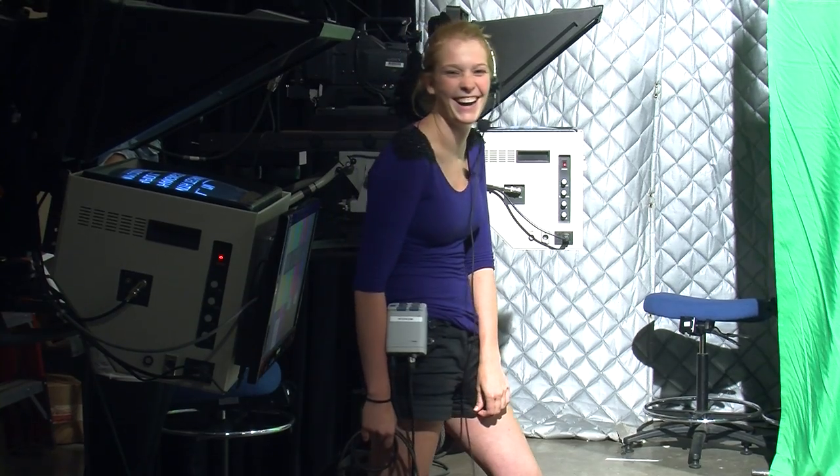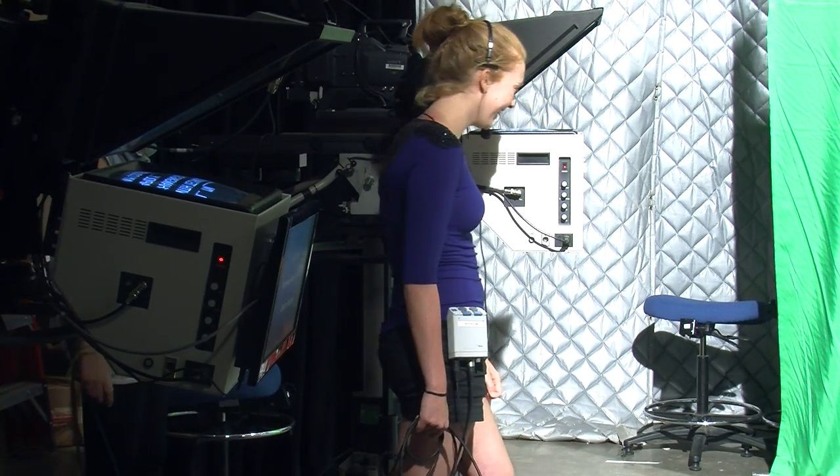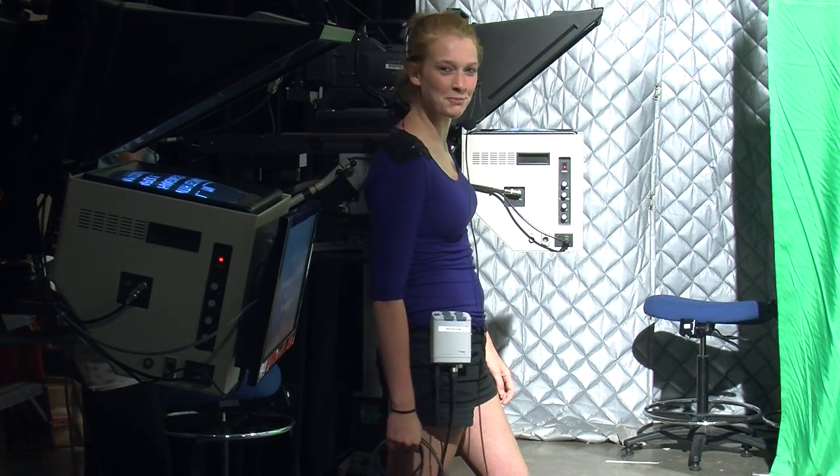So now you know what the studio looks like. This is where we work, this is where we spend most of our time. Thanks for watching everyone.